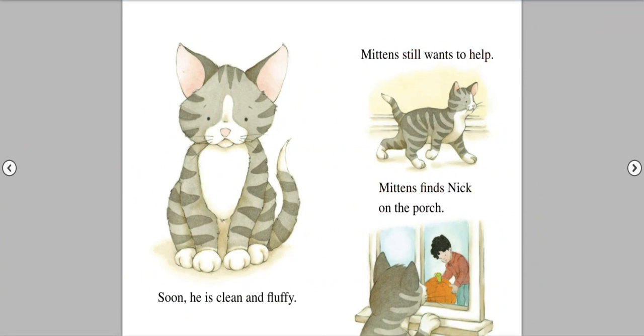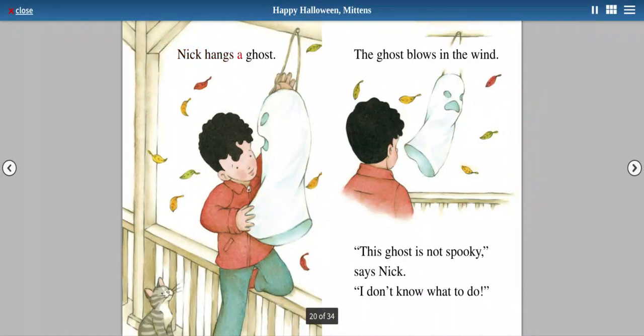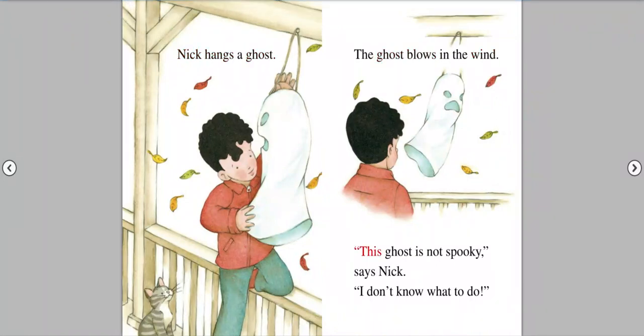Mittens finds Nick on the porch. Nick hangs a ghost. The ghost blows in the wind. This ghost is not spooky, says Nick. I don't know what to do.